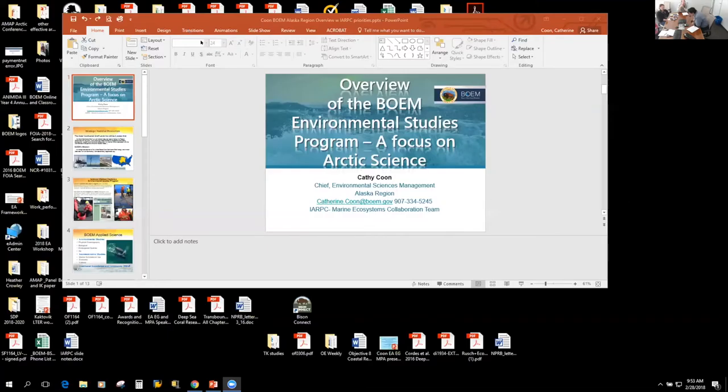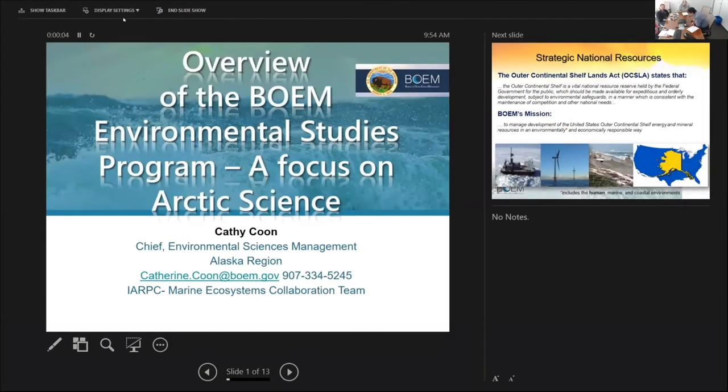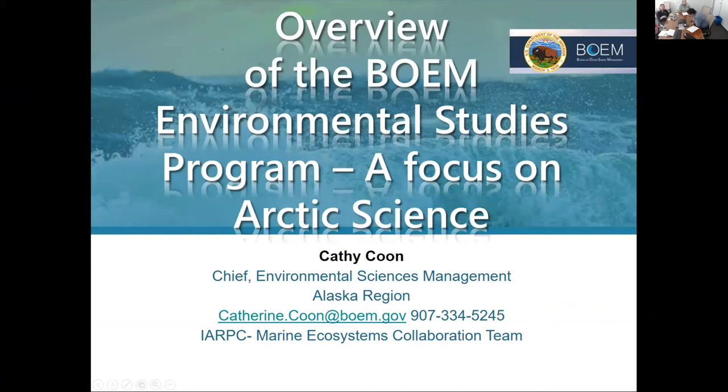Great, thanks. Thank you again, Francis. We really look forward to learning more about the mooring data once it's processed and analyzed. The next agenda item — I'd like to introduce Kathy Kuhn. She's the chief for environmental sciences management for the Bureau of Ocean Energy Management in the Alaska region, and she's going to give us an overview of what BOEM is doing in Alaska.